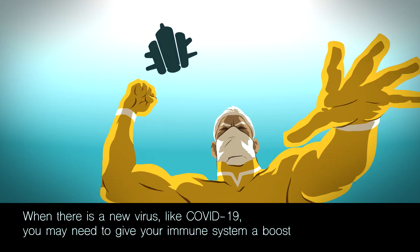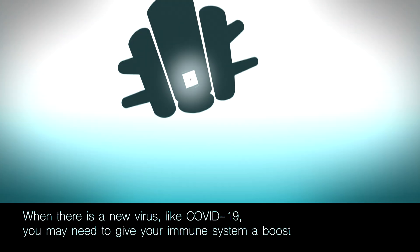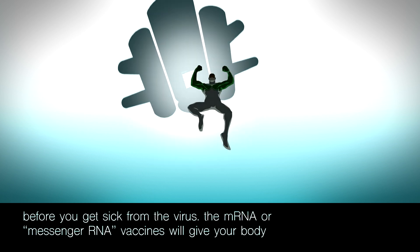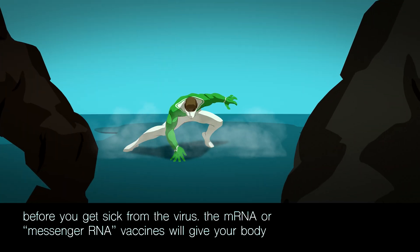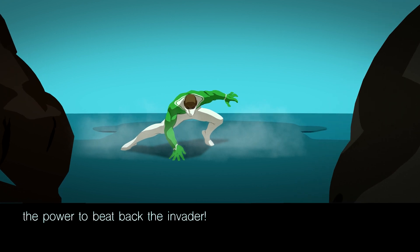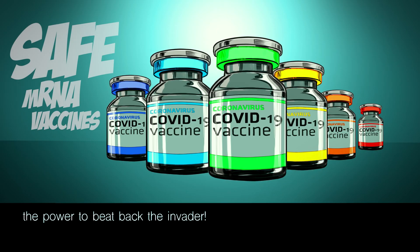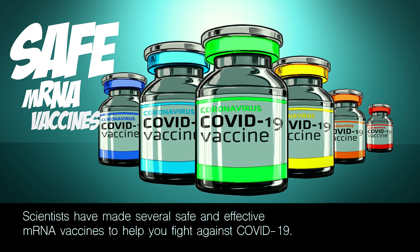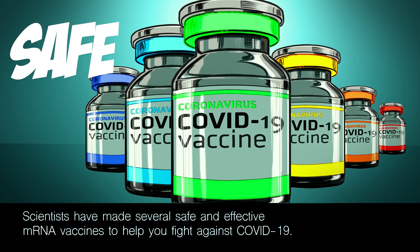Vaccines help our immune system protect us should a new virus like COVID try to attack. For the COVID-19 virus, the mRNA, or messenger RNA, vaccines will give your body the power to beat back the invader. Scientists have made several safe and effective mRNA vaccines to help you fight against COVID-19.